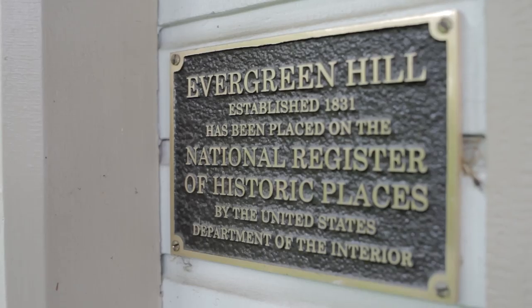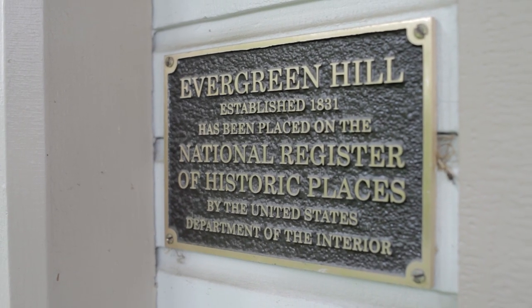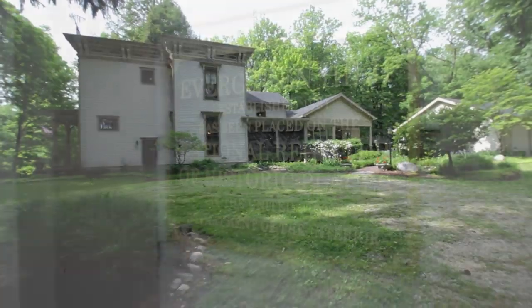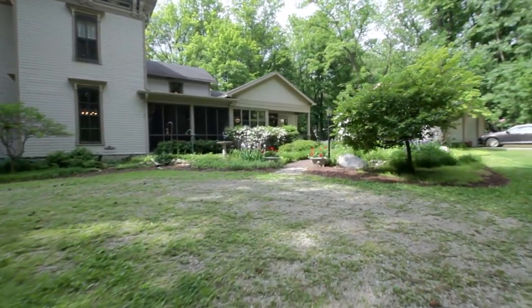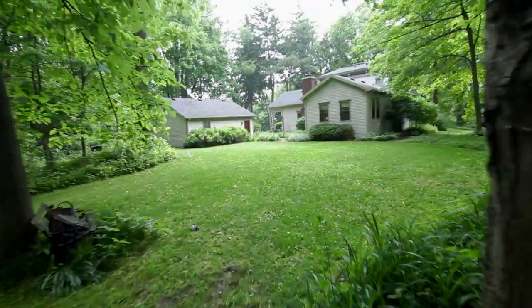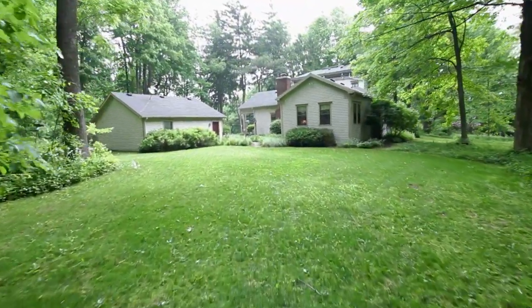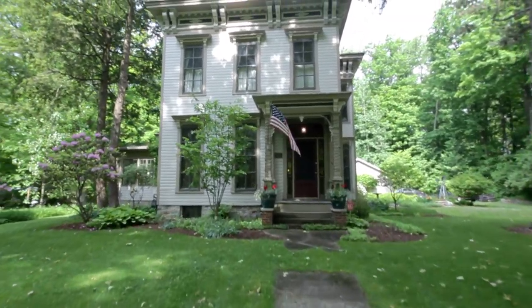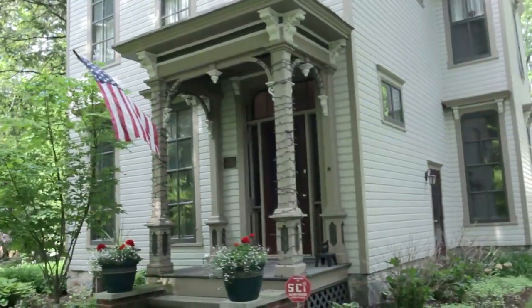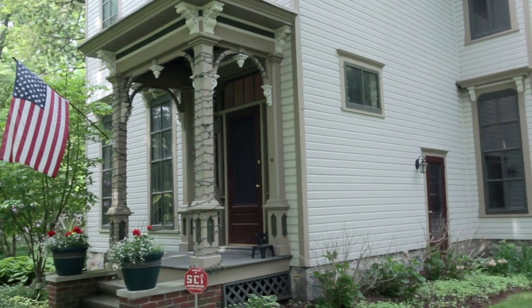Thirteen acres where the home and outbuildings are located go back to Linden Road. My wife and I placed this on the National Register of Historic Homes in 2001 after we did the addition, having hired a historical architect so as not to detract from the similar architecture as the original house. Let's come inside and see some of the features this historical home has to offer.